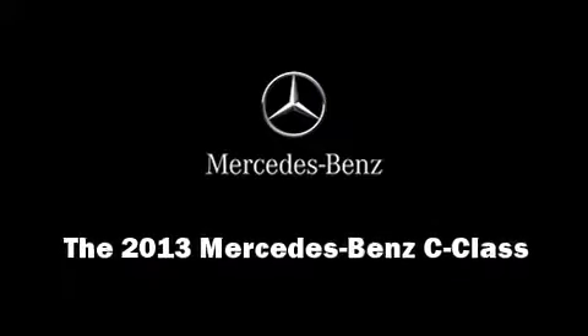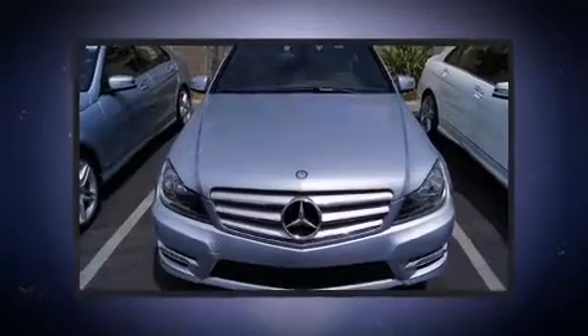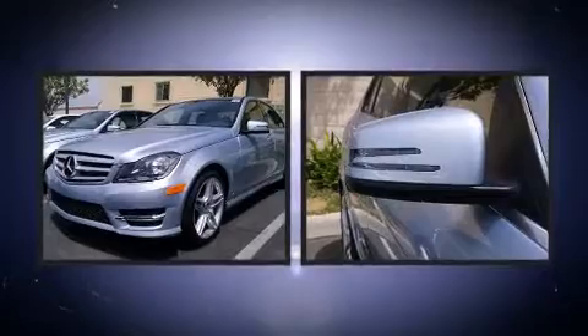Outstanding design defines the 2013 Mercedes-Benz C-Class. This four-door, five-passenger sedan provides a satisfying ride for all passengers.